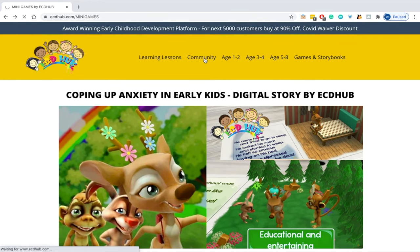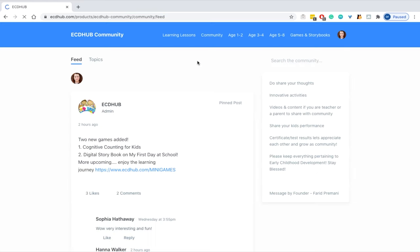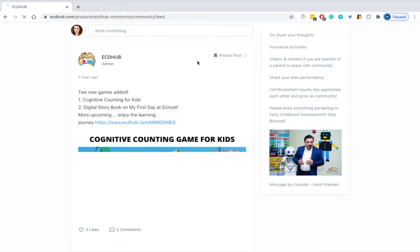There is also a community section where parents and teachers have access to communicate with one another and can even comment and like the content.